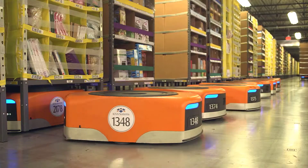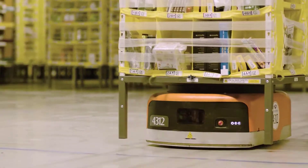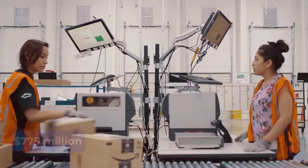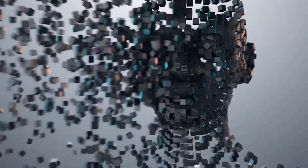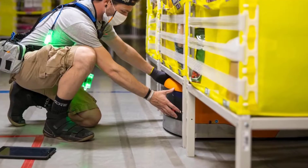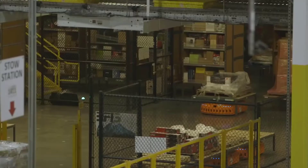It all started back in 2012 when Amazon purchased Kiva Systems, a company that was the sole manufacturer of warehouse robots. Amazon paid a remarkable 775 million dollars for Kiva, all for a good reason. Kiva was the only company that didn't care about building humanoid robots — instead their focus was on high quality rectangular-shaped warehouse robots that lift things and transfer them from one place to another.